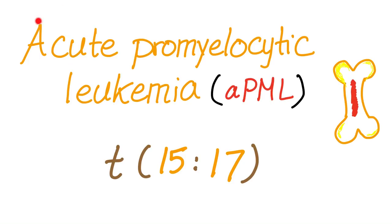Acute means patients are younger and cells are immature. Promyelocytic — not yet myelocytic — refers to older, immature cells. Leukemia is cancer of the blood, or more technically, cancer of the bone marrow.